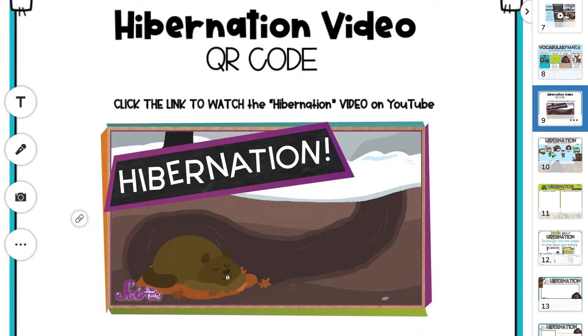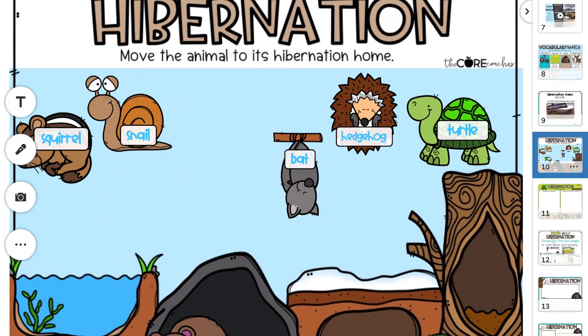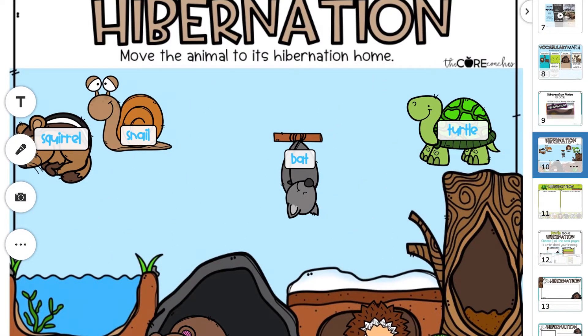A quest can be assigned over several days or as a one-day project. Kids love Learning Quests and will beg for more!